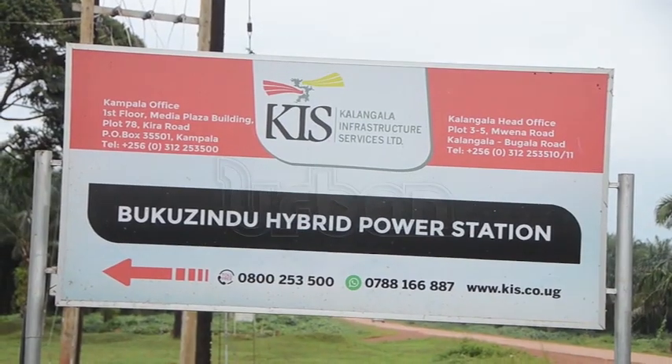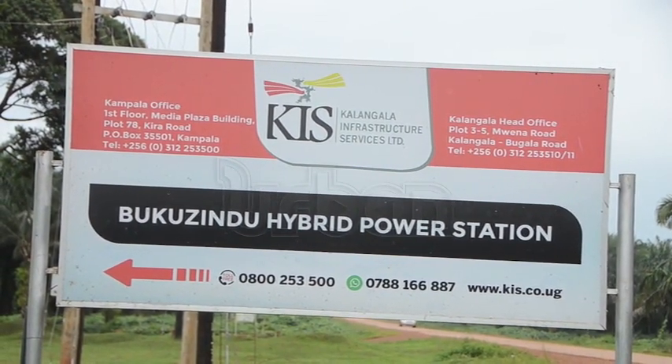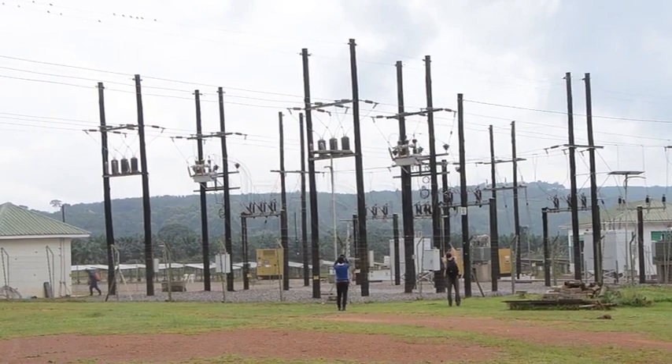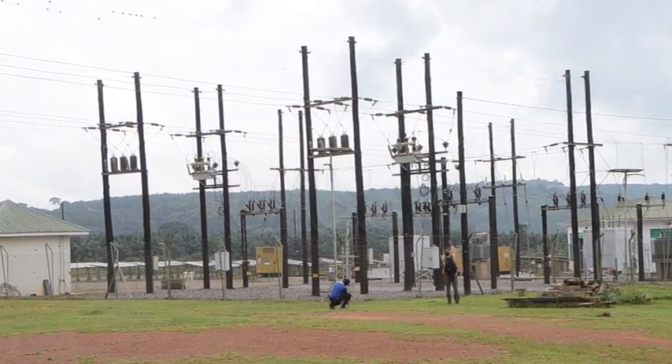Through the Electricity Connection Policy program, the government gave 2,000 meters where people only pay an inspection fee. That is a small amount compared to what is charged now — islanders wanting new connections have been paying between 800,000 and 1.4 million Uganda shillings, but through this program they will only pay an inspection fee of 48,000 shillings.